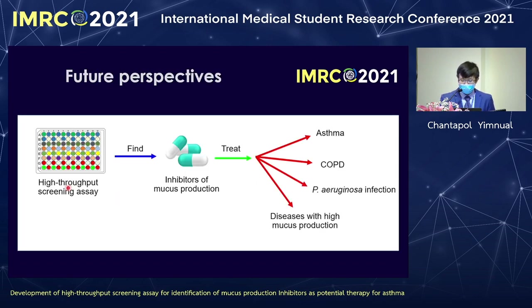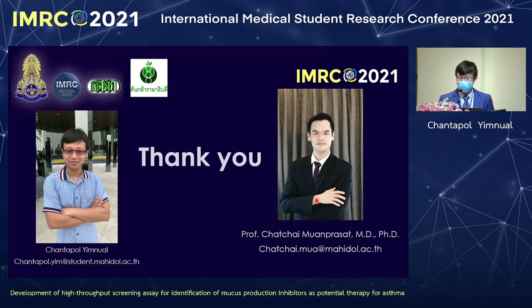Not only can I use this assay, but you can also use it to find your own compounds or inhibitors that can treat not only asthma, but also COPD, Pseudomonas infection, or other diseases with high mucus production—helping improve quality of life and reducing burden on the health system. If you would like more information, please contact me or my advisor. Thank you.